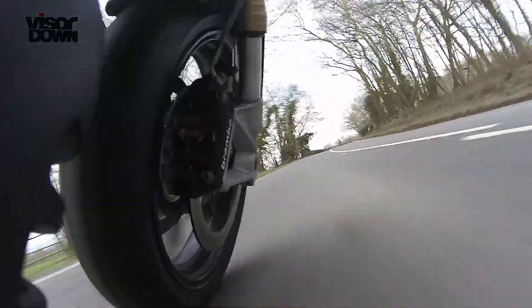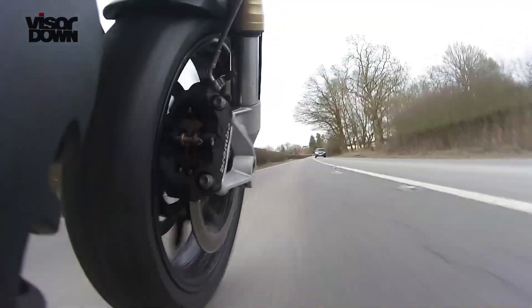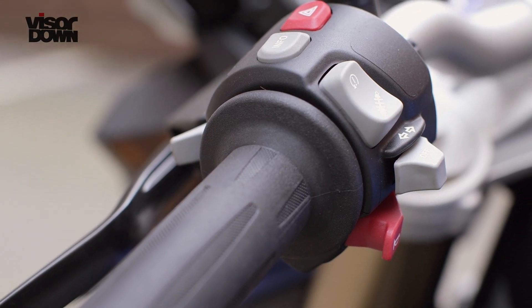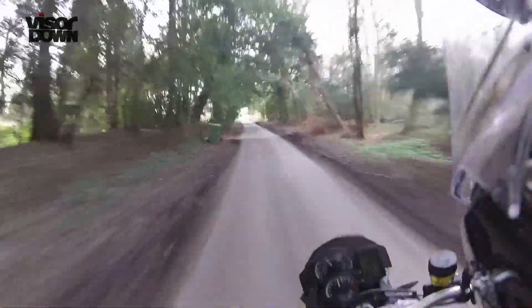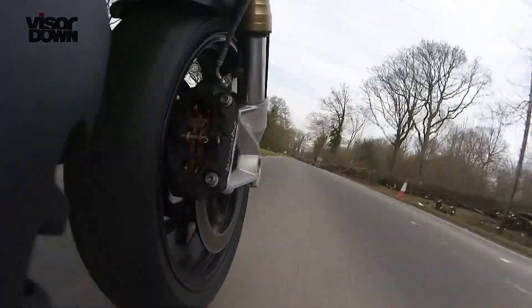The bike I tested was fitted with electronic suspension adjustment, or ESA — it's £290. There are three settings: comfort, normal, and sport, chosen by pressing a single button on the left bar. Even in comfort, suspension felt firm and well damped, so much so that I didn't feel the need for the other two modes, even on sweeping, bumpy bends. The F800R feels taut enough already.